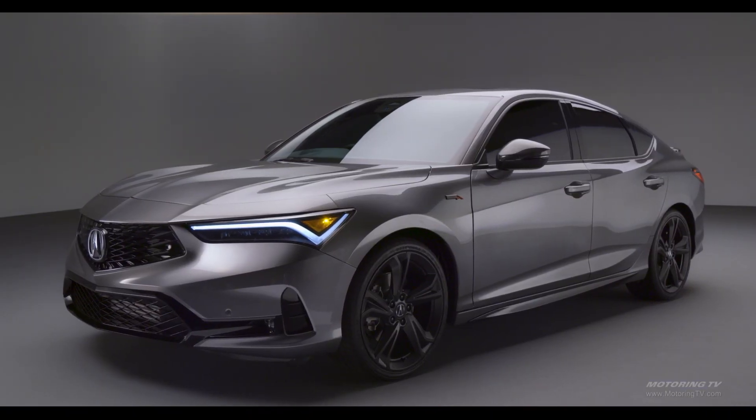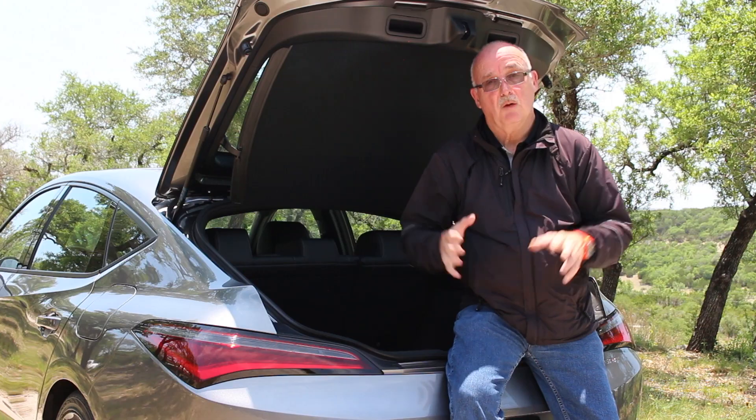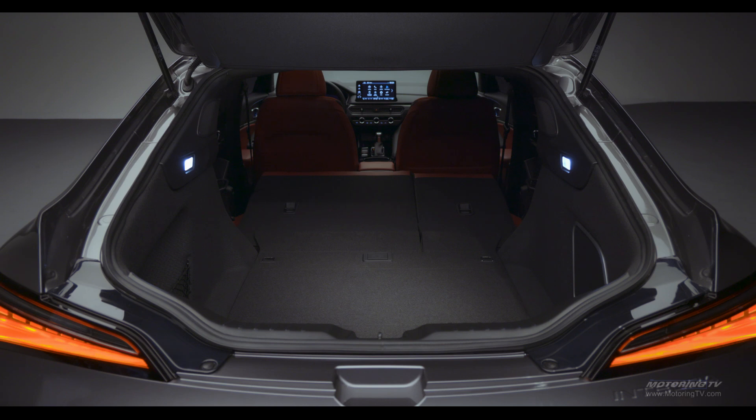This latest Integra is a large car. There's plenty of space in the back seat for two adults. There's 688 litres of cargo space with the seats upright. Acura don't give you a number when they're folded flat, but visually it more than doubles, so there's lots of room for a family of four.